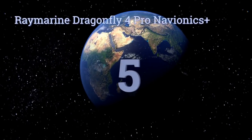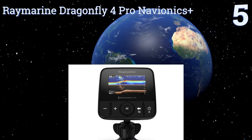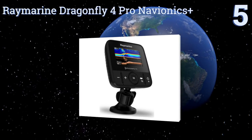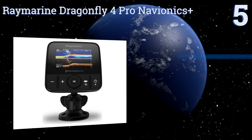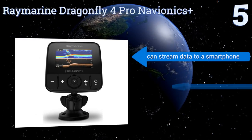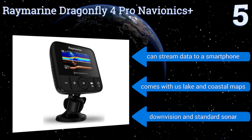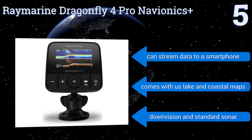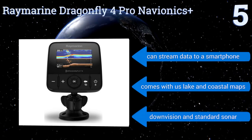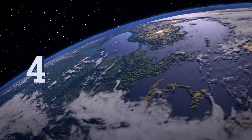Halfway up our list at number five, the Raymarine Dragonfly 4 Pro Navionics has an all-weather display screen so you're free to take it on the roughest seas — which is great because all anglers know the worst boating days are the best fishing days. It produces photo-like images of underwater objects, can stream data to a smartphone, and comes with US lake and coastal maps. It uses DownVision and standard sonar.